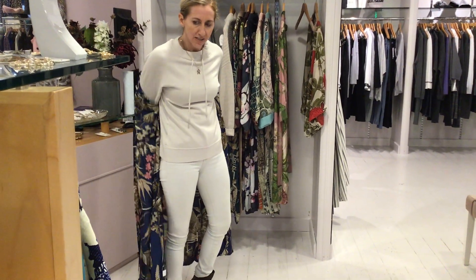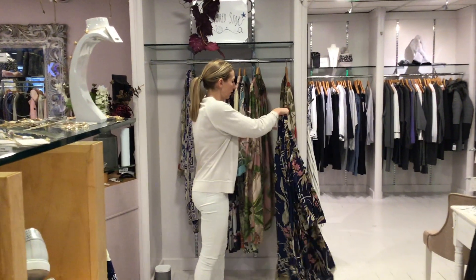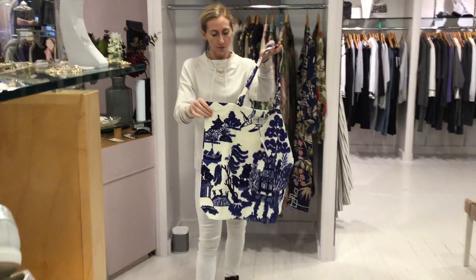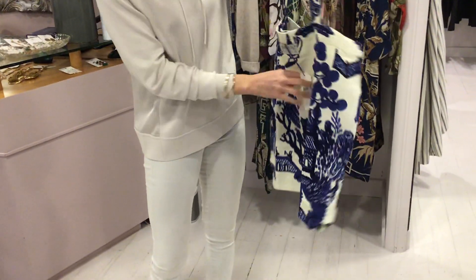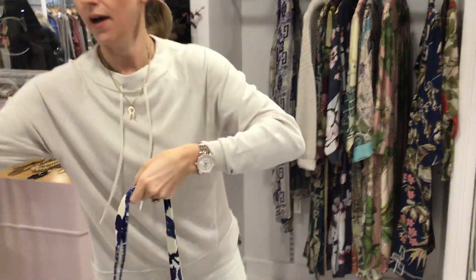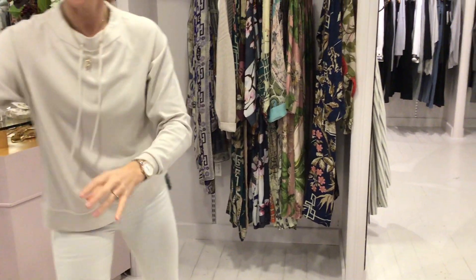Now we have done a couple of bags this time. We've done bags in the china blue — really nice. I've got one of these and I use it every day. So the bags are £23. And you've also got the grey iris in the bag as well, so that's really pretty.